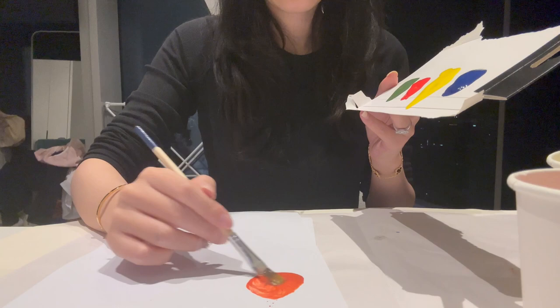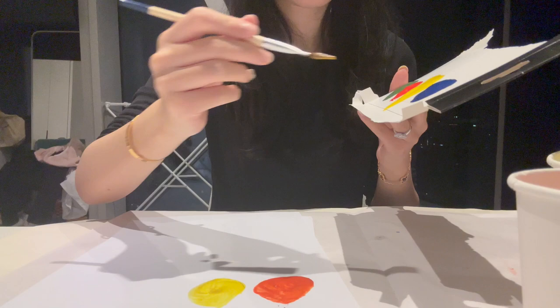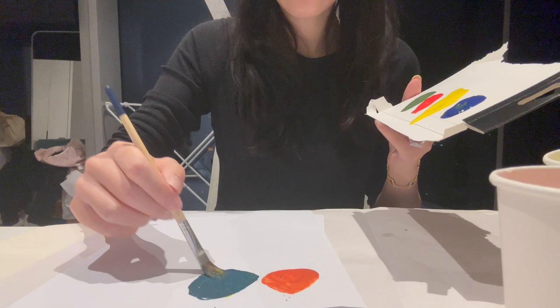I mix different colors of paint. Yellow and red turn into orange, and yellow and blue turn into green.